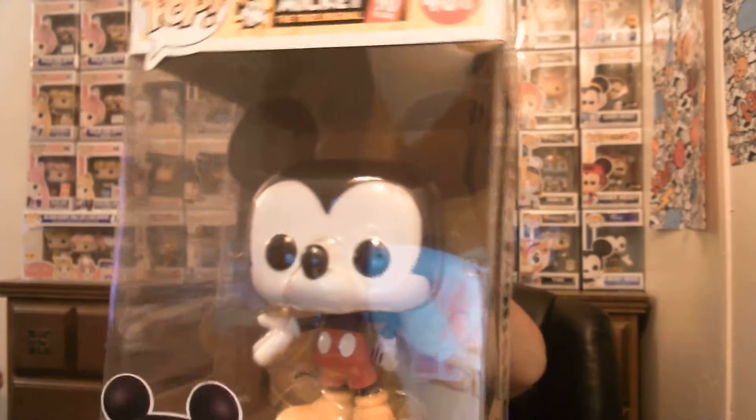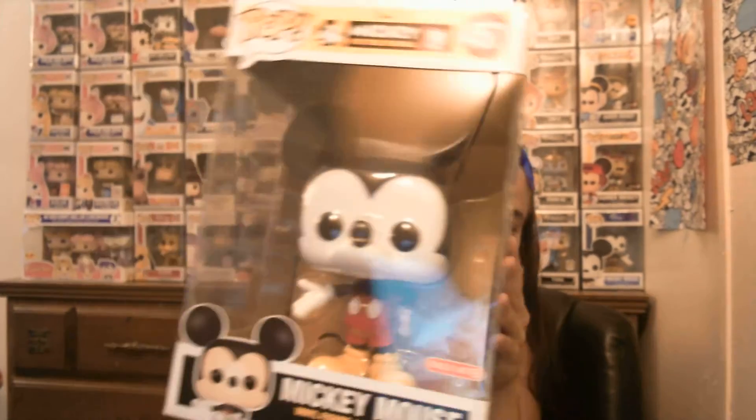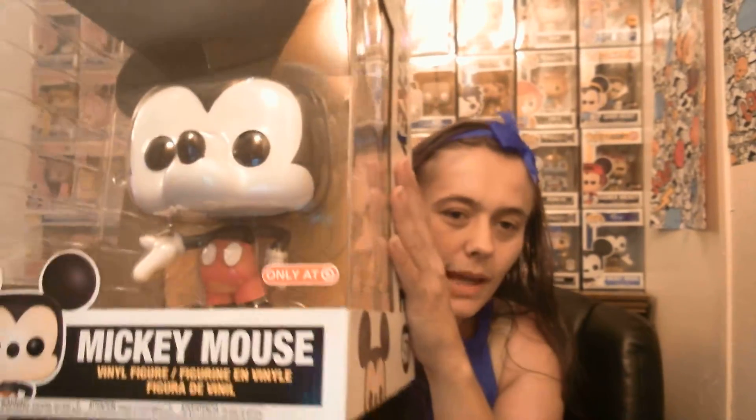Anyways, first off, I have the 10-inch Mickey Mouse in color. He is so adorable. I love him, he's so big and cute. My absolute favorite. So I was really excited to finally get him in.